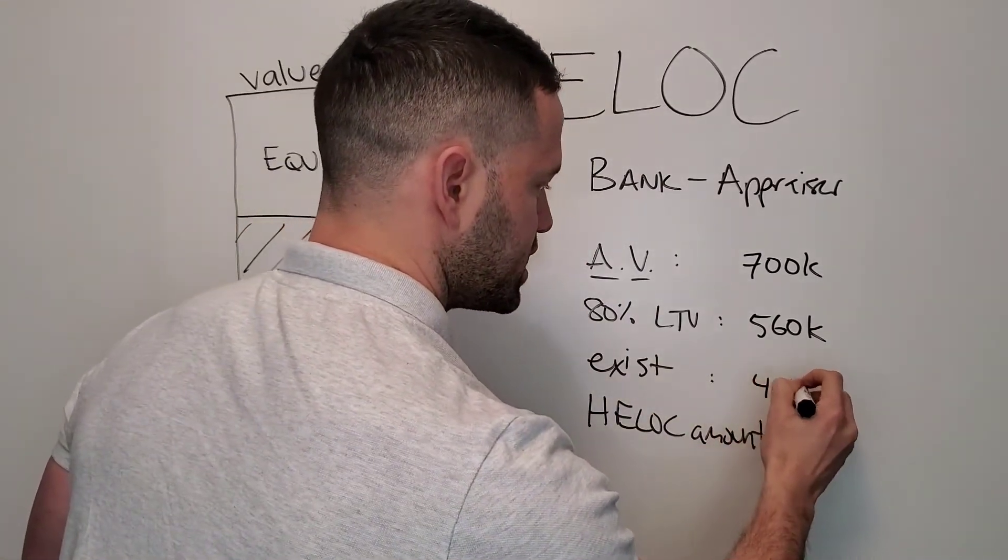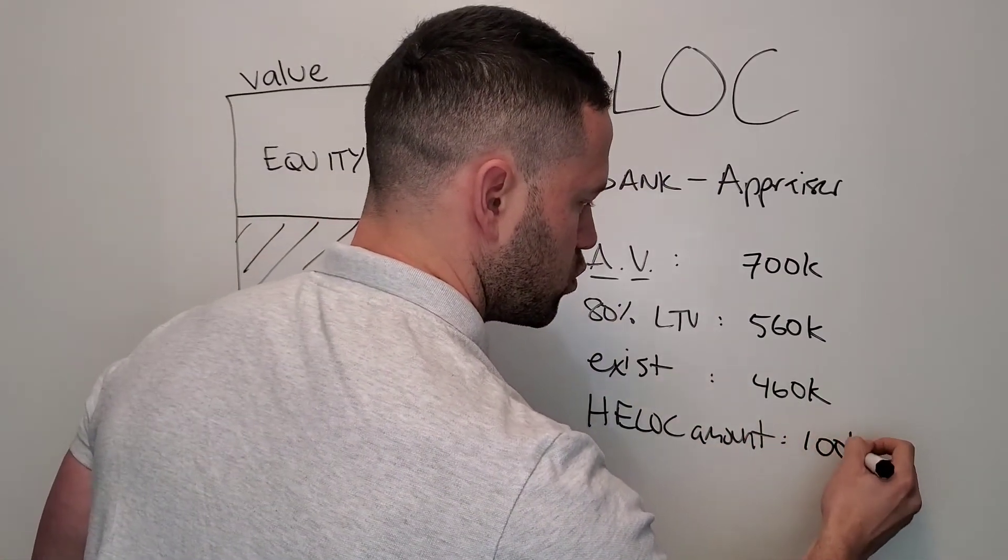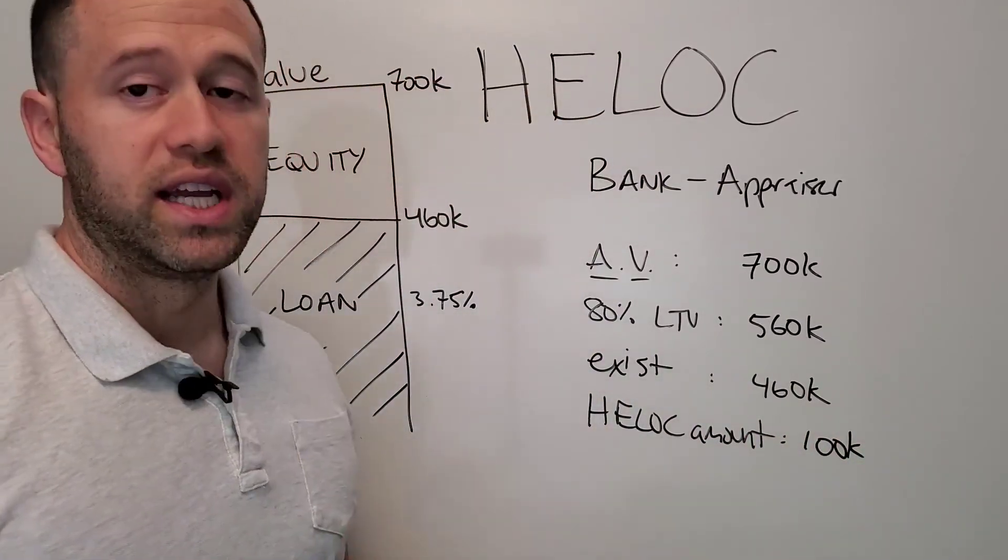You already owe $460,000 and you're not touching that loan. So you have $100,000 of room for debt, and that's what your HELOC amount is going to be.